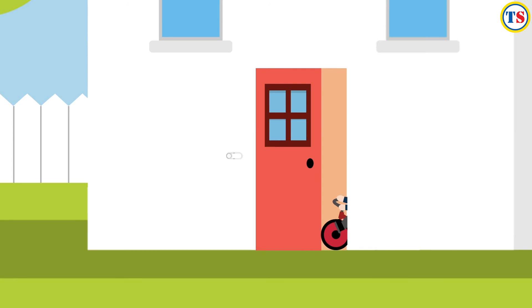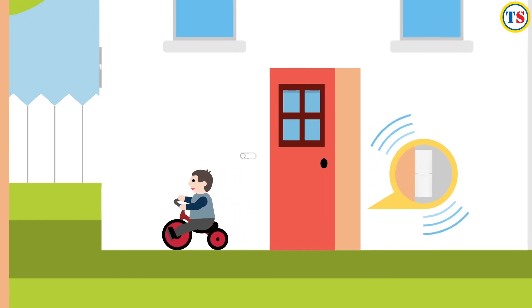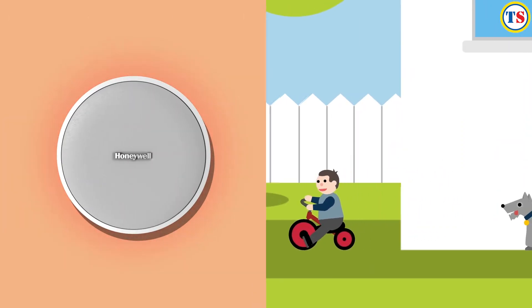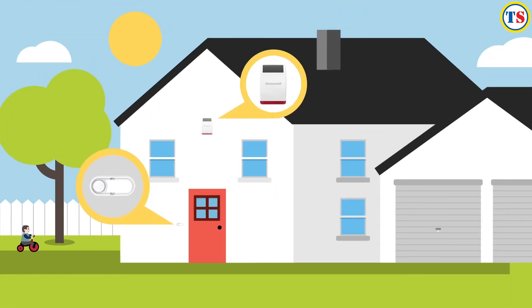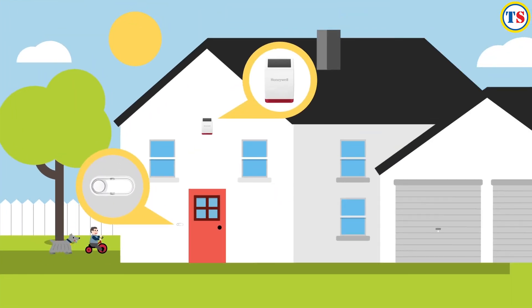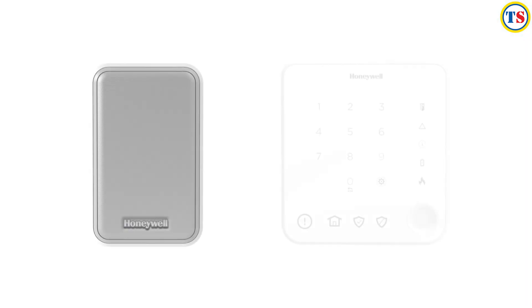With door entry alerts, if inquisitive kids wander outside, you'll know. Now you've got the doorbell your home deserves, adding a Honeywell wireless alarm is just as simple and reliable. Together, Honeywell doorbells and alarms help you feel safe and sound.